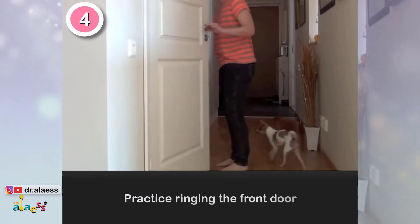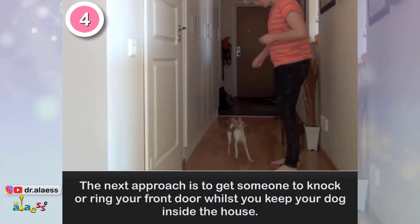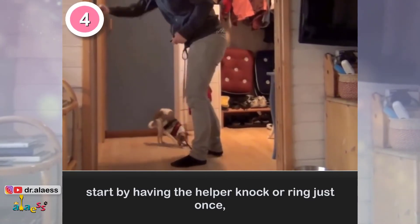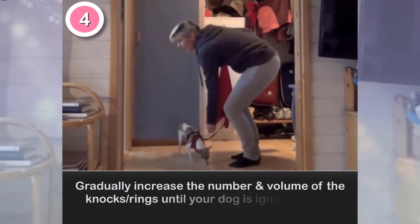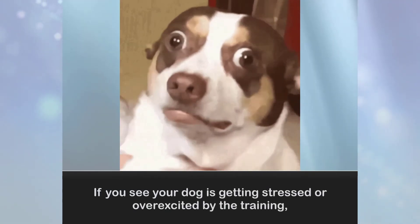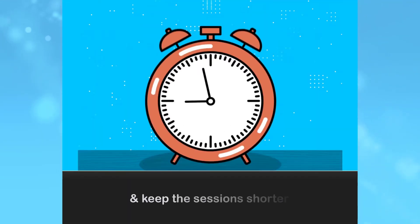4. Practice ringing the front door. Get someone to knock or ring on your front door while you keep your dog inside the house. Start by having the helper knock or ring just once and throw your dog a treat reward once they are quiet and calm. Gradually increase the number and volume of the knocks or rings until your dog is ignoring them completely. If you see your dog is getting stressed or overexcited by the training, simply stop the session and start again when your dog is relaxed, keeping the sessions shorter.